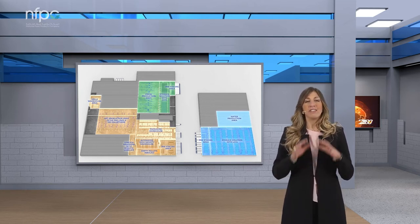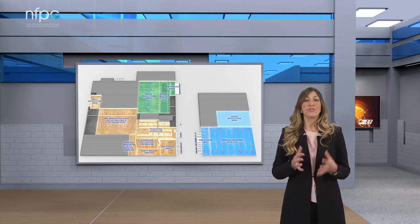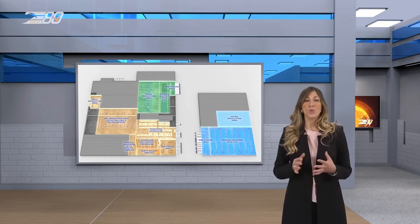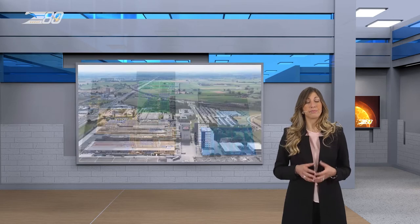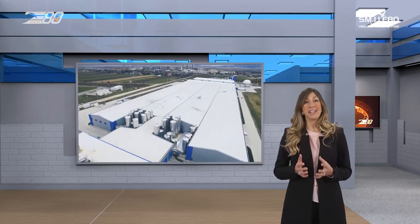EAT Group took care of the entire intralogistics of the factory, managing the handling of ingredients, packaging material, and of course finished product, supplying NFPC both hardware and software. EAT Group has been a pioneer in innovative solutions, developing the first fully automated and integrated Factory 4.0 back in 1992.